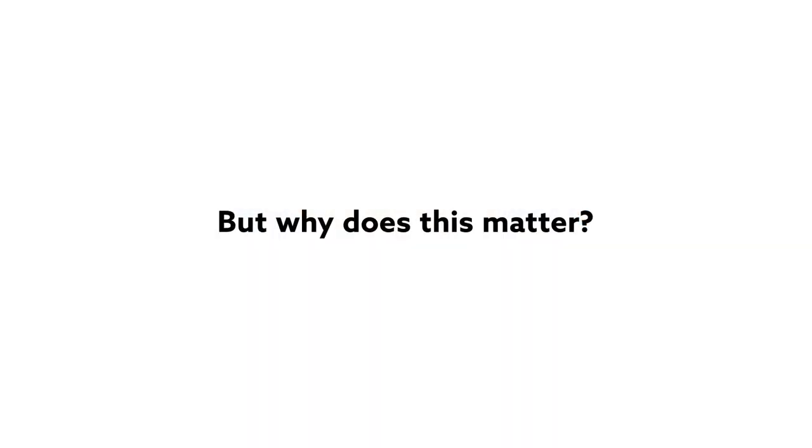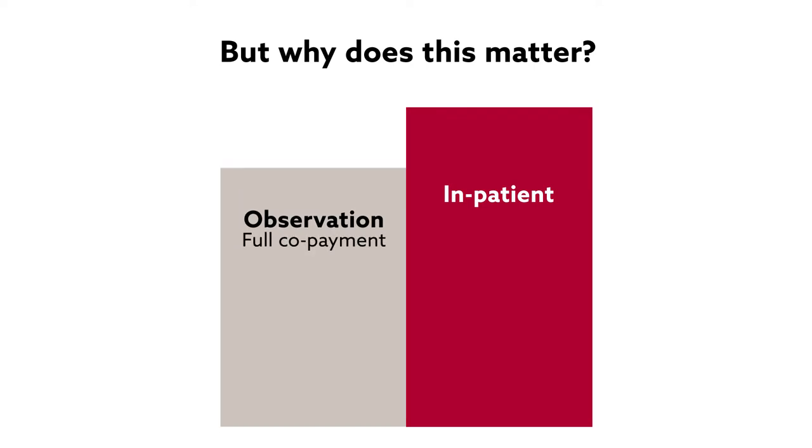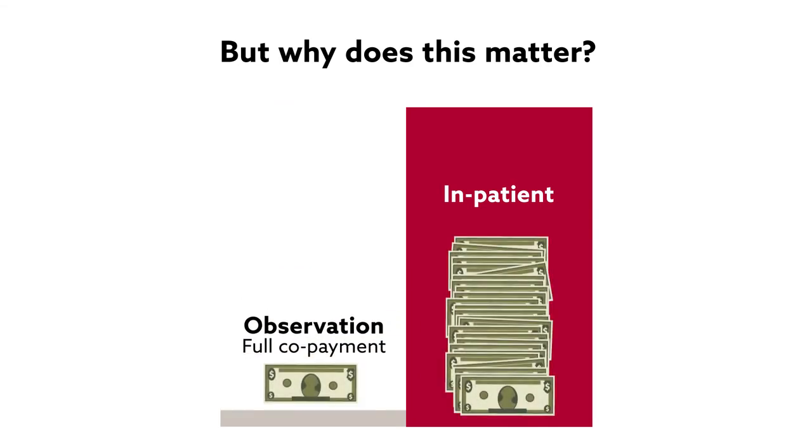But why does this matter? Though it may sound insignificant, this distinction comes at a price. Veterans subjected to full copayment and admitted to observation status pay approximately 4% the amount paid by those admitted with inpatient status, for the same amount of time spent in the hospital.